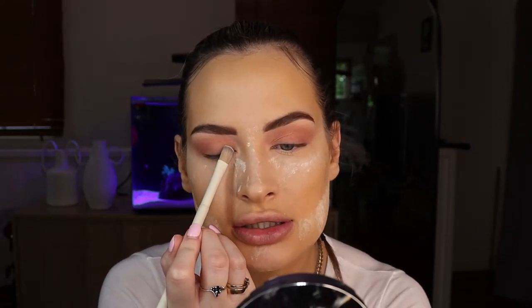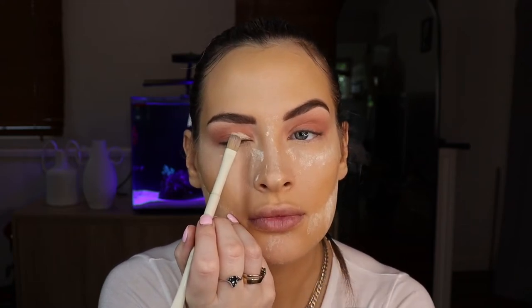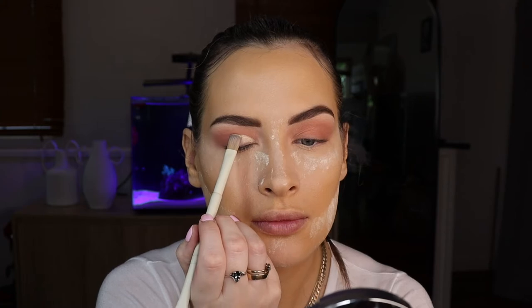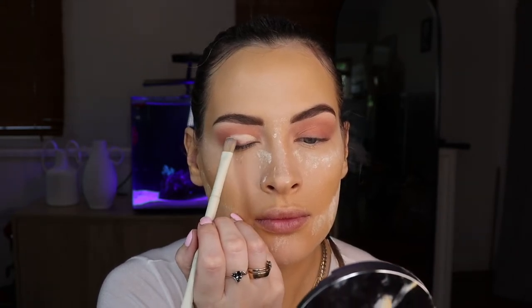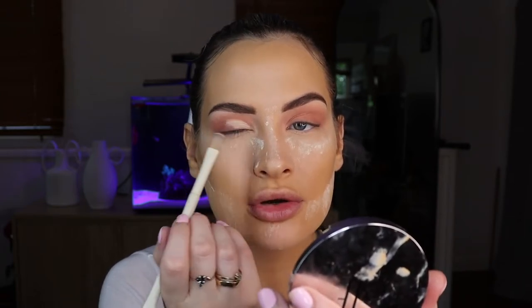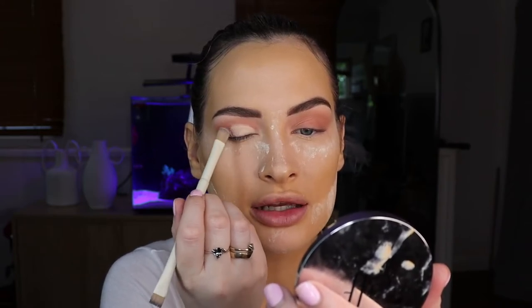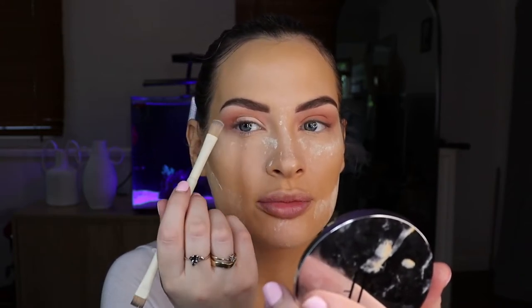Going in now with the e.l.f. Camo Concealer in the color light beige, and I'm going back in with that A19 brush, curved side, and I'm just going to carve out a really tiny cut crease. I'm not going to do a full crease — only a half — because I still want that chocolate blend to come through.